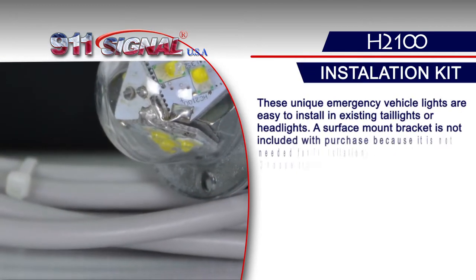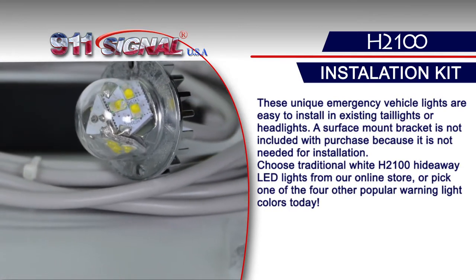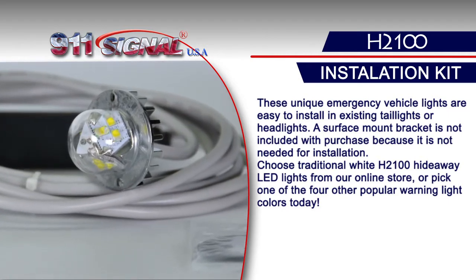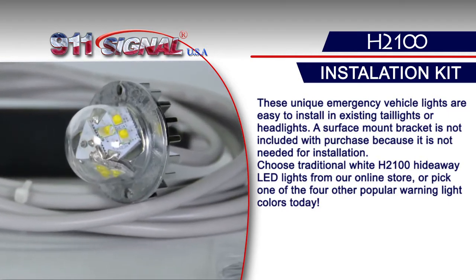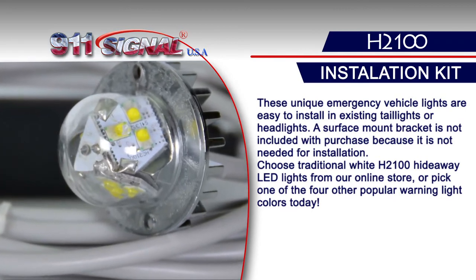These unique emergency vehicle lights are easy to install in existing taillights or headlights. A surface mount bracket is not included with purchase because it is not needed for installation. Choose traditional white H2100 Hideaway LED lights from our online store or pick up one of the four other popular warning light colors today.